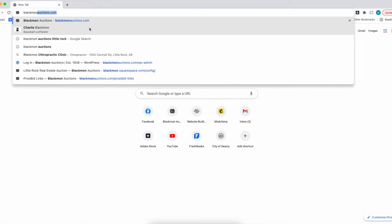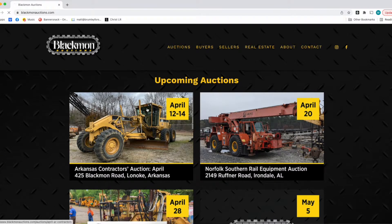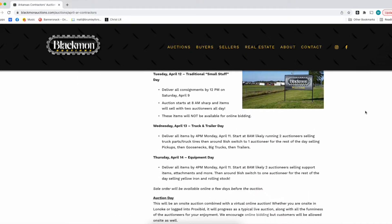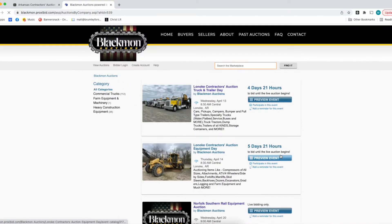Remember, you can go to our website at blackmanauctions.com. At the home page, you click on the April 12th, 13th, 14th auction, and that'll open the page that'll have all the details about the schedule and the terms and all that. You scroll down to a little yellow button that says for a list and photos and online bidding, click here. Click that, and it'll have the full list and photos that we're adding to every day.